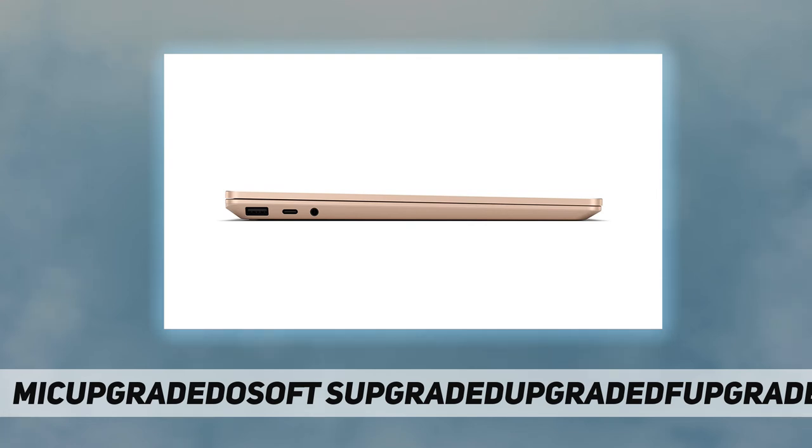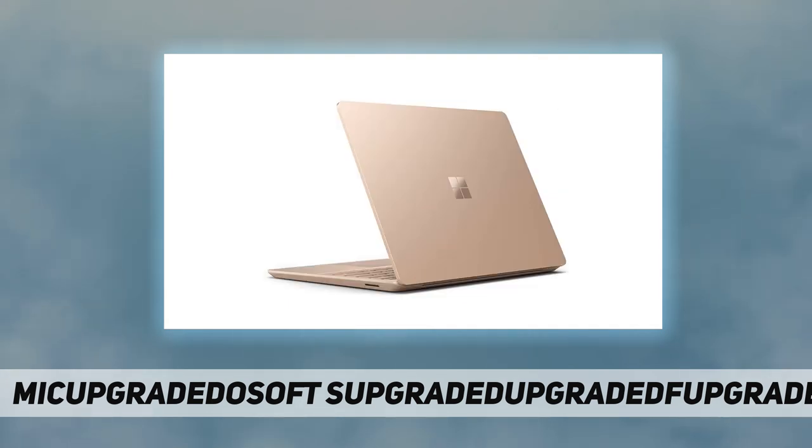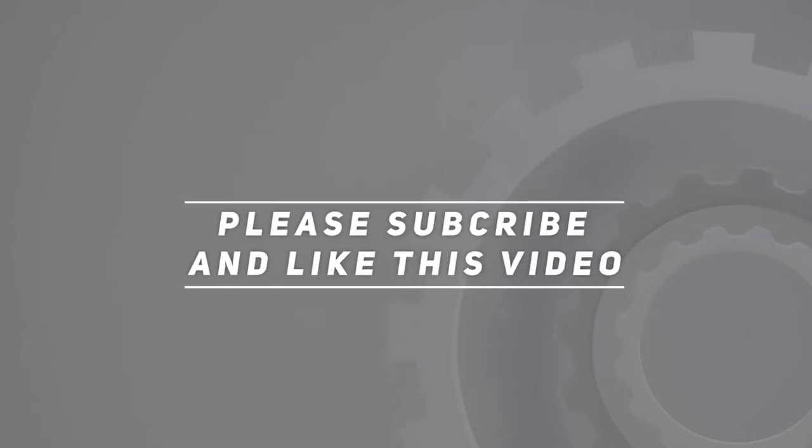Show your best side on video calls, meetings, and virtual get-togethers with the built-in 720p HD camera. Free upgrade to Windows 11 when available. Check out the video description for updated pricing. Thank you for watching this video — please subscribe and hit the like button.